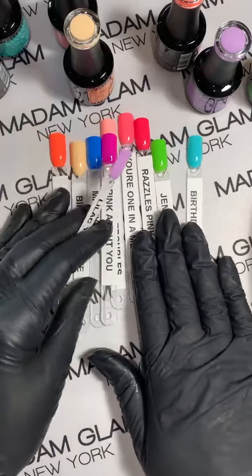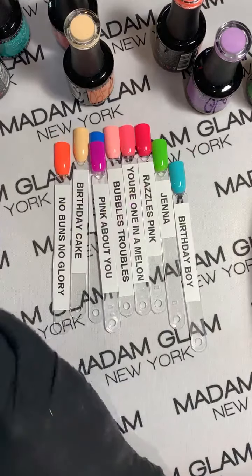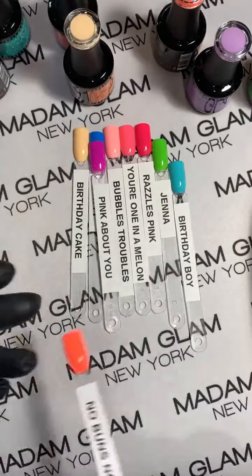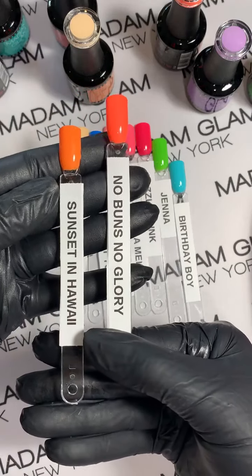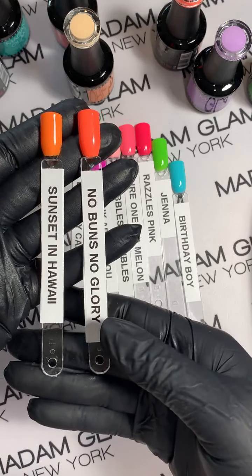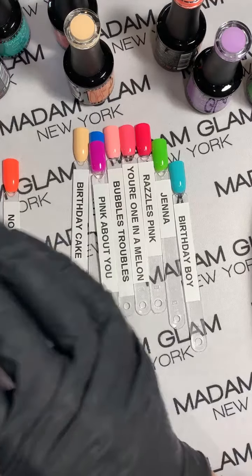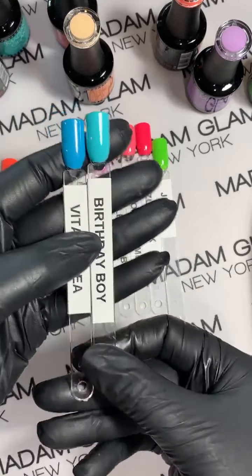If you ordered any of the neon secondary collection, I want to show you really quick — there are some oranges and blues. This was Sunset in Hawaii and I want to show you the difference between that and No Buns No Glory. I mean you need that one just for the name alone! And here is Vitamin C, which is also a really gorgeous blue but it really doesn't compare to Birthday Boy — they're very different.